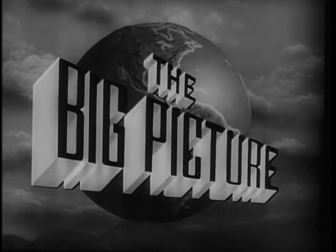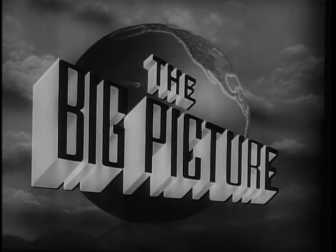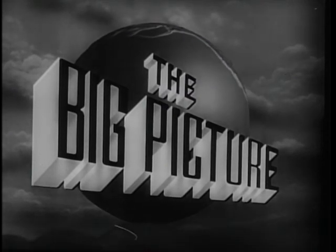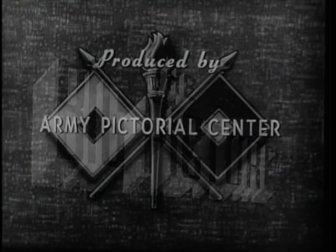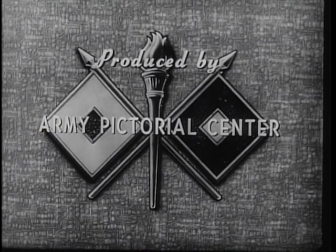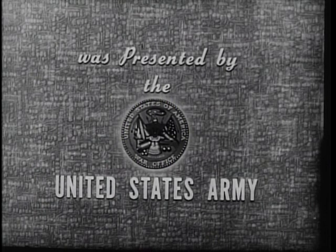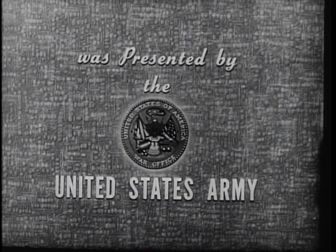Now, this is Sergeant Stewart Queen inviting you to be with us again next week for another look at The Big Picture. The Big Picture is an official television report for the armed forces and the American people, produced by the Army Pictorial Center, presented by the United States Army in cooperation with this station.